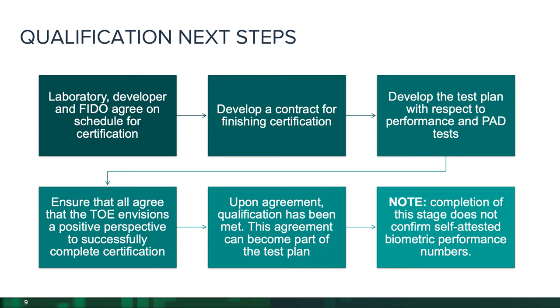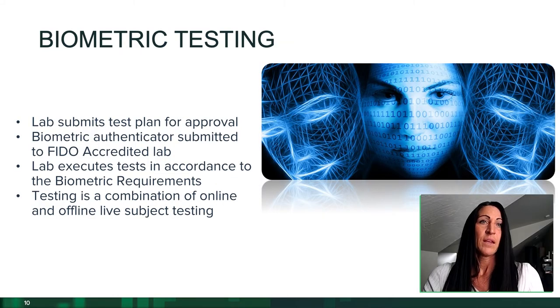It's important to note that at this point, no actual evaluation has been conducted to validate whether the conformance tests are met. We have simply qualified this product to go through the certification program. Then we get into biometric testing. The qualification has been approved by the biometric secretariat, the vendor, and the lab.